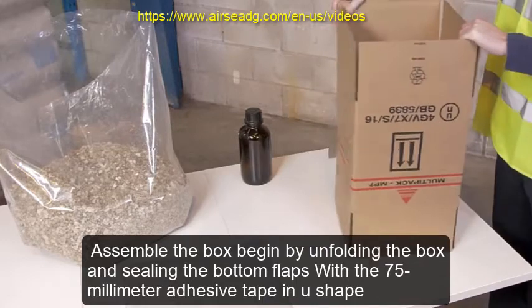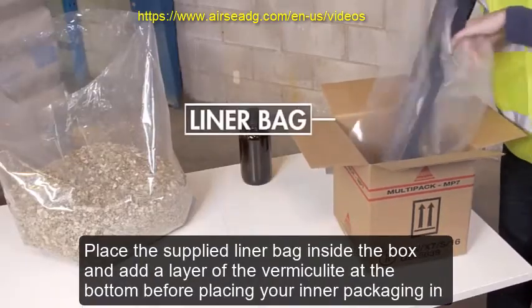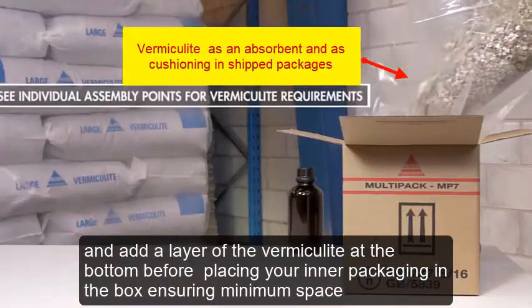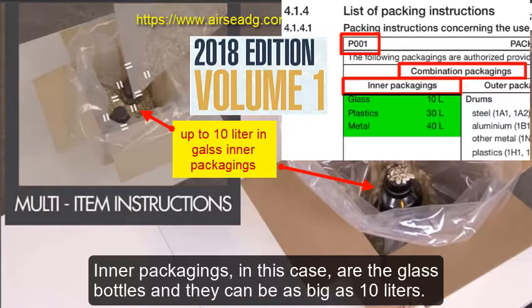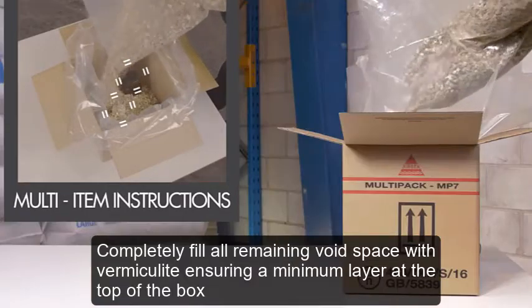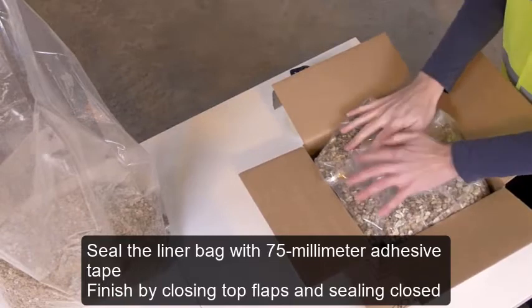Assemble the box: begin by unfolding the box and sealing the bottom flaps with 75mm adhesive tape in a U-shape. Place the supplied liner bag inside the box and add a layer of vermiculite at the bottom before placing your inner packaging in the box, ensuring minimum space as shown. Inner packagings in this case are the glass bottles and they can be as big as 10 liters. Completely fill all remaining void space with vermiculite, ensuring a minimum layer at the top of the box.